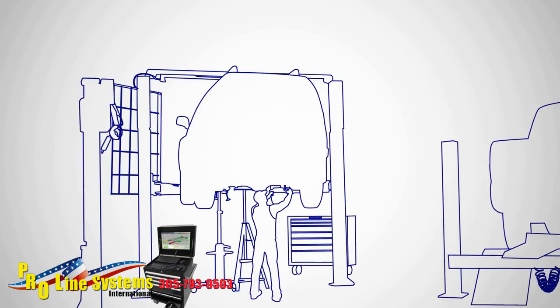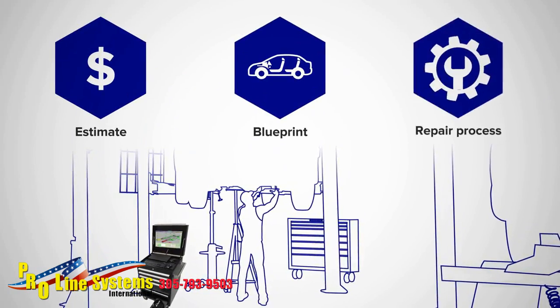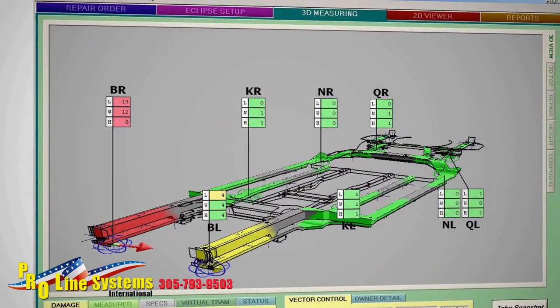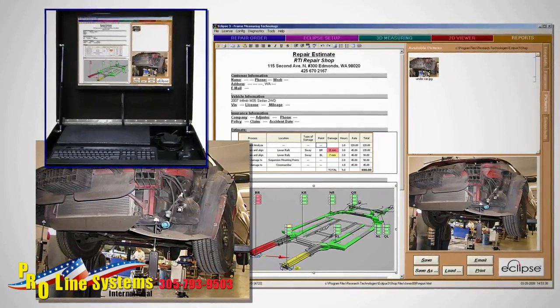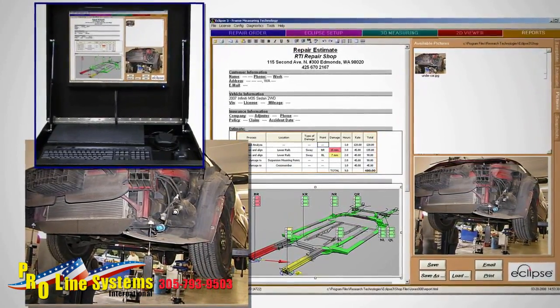AMS products integrate the measurement process from estimate to blueprint through repair, with easy-to-understand 3D color representations of vehicle damage. Comprehensive damage reports can include 3D screenshots and digital photos to clearly depict damage, simplifying the dialogue with the insurance company.